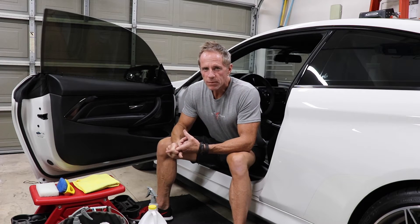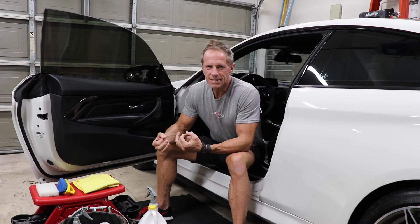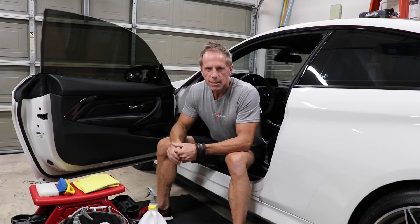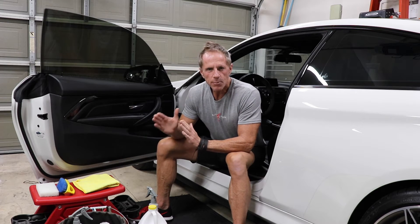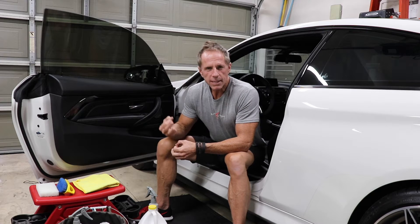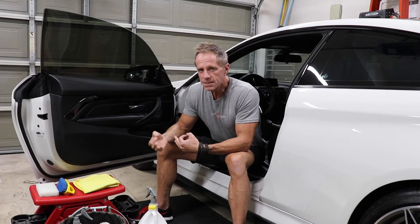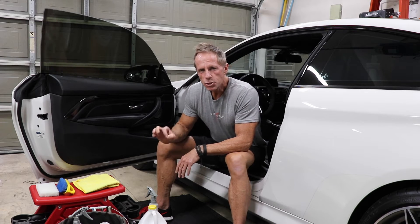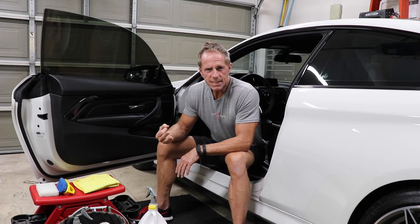Myth number two: based largely on industry advertising and marketing, most people have been taught that leather is a delicate, overly sensitive material that requires special cleaners. That's false. You do not need special leather cleaners to clean your car leather — and I'll emphasize 'car leather' because virtually all car leather made in the last 15-plus years is finished with a clear protective coating.